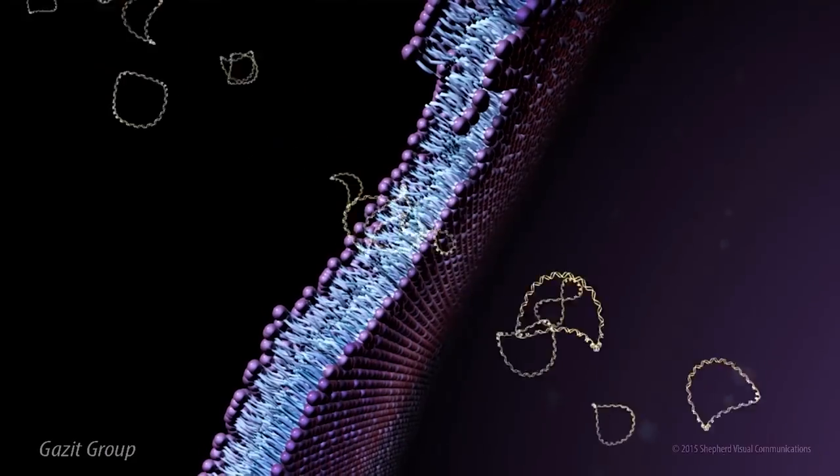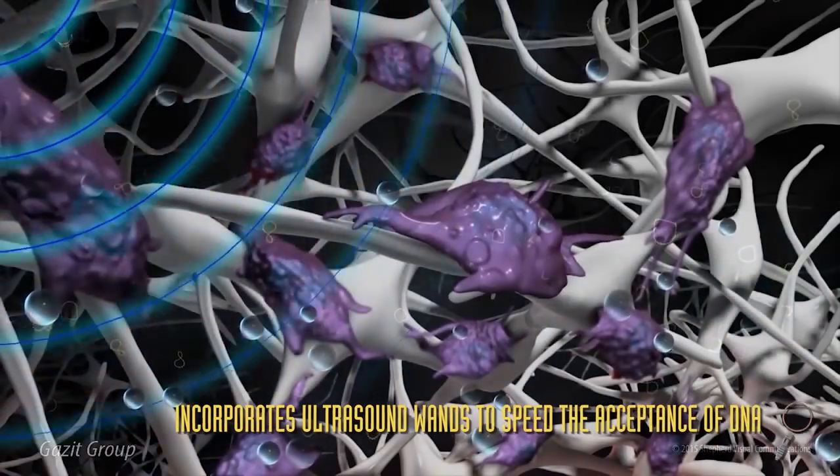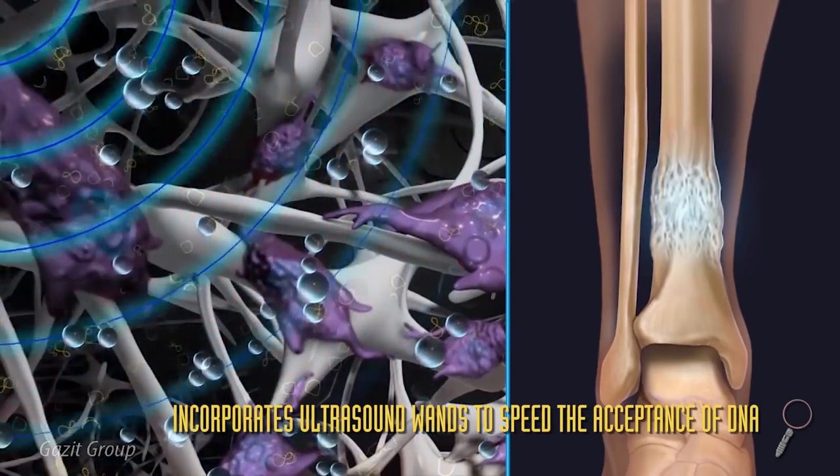Scientists at Cedars-Sinai in Los Angeles have also discovered a way to use tiny bubbles filled with genetic material to speed up bone healing.